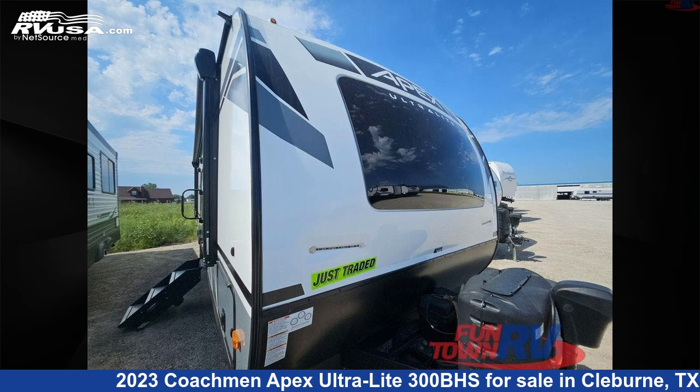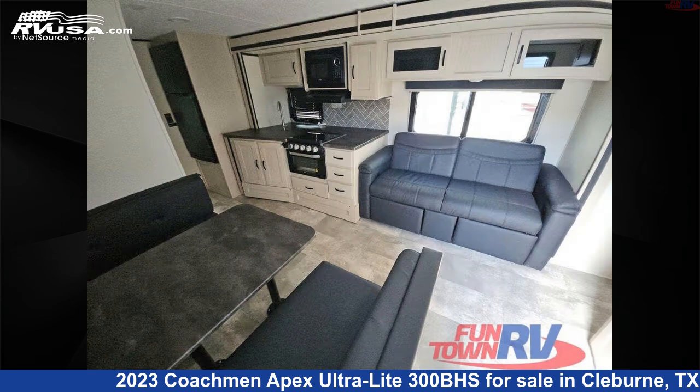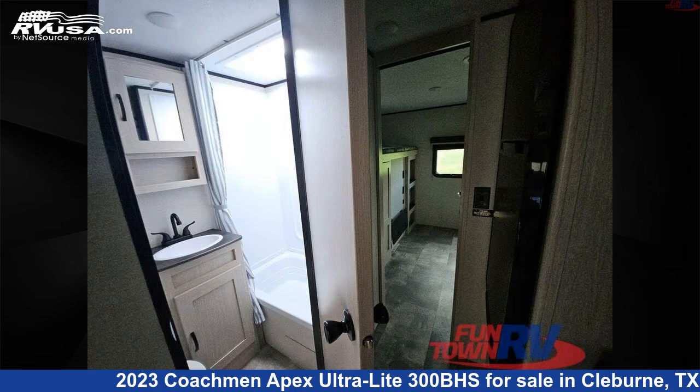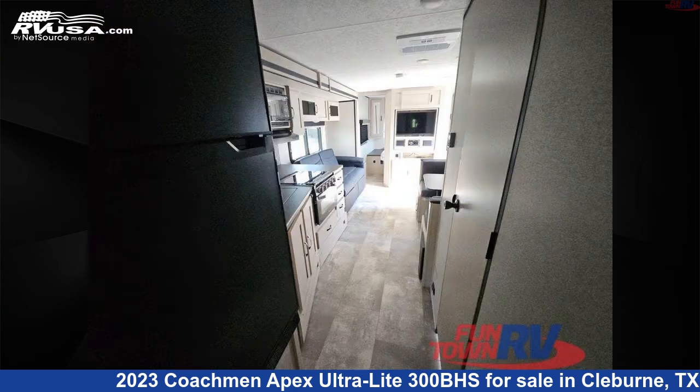This 2023 Coachmen Apex Ultra-Lite 300BHS is a travel trailer RV. It is located in Cleburne, Texas, 76031 and is offered for sale by Fun Town RV, Cleburne. Click the link in the video description to visit RVUSA.com and see more photos as well as the current price.